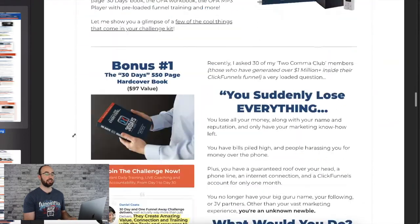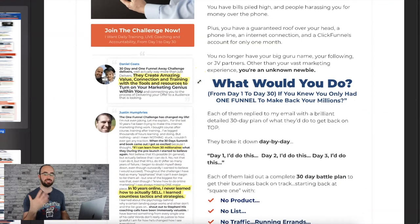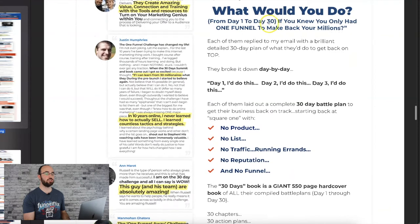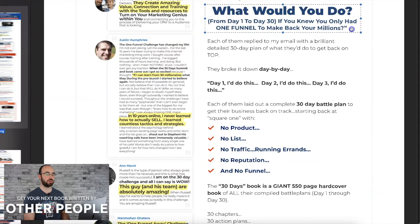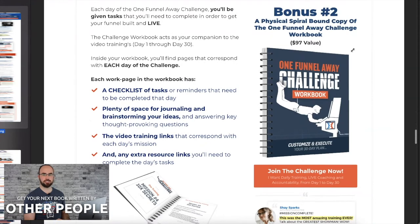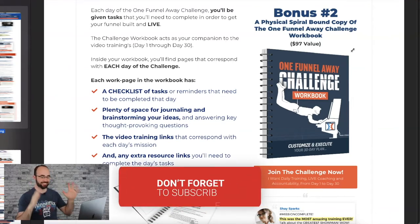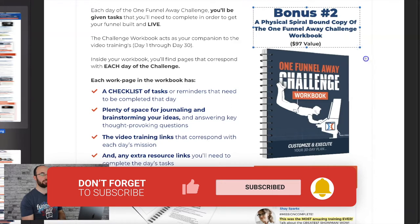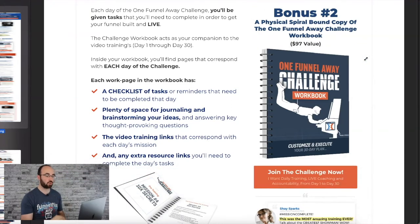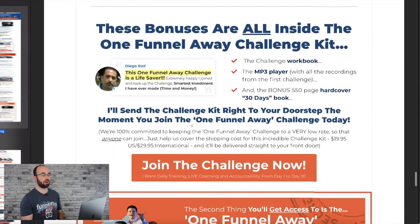Bonus number one: you get the 30-day, 550-page book — back then it was the actual physical book, not the ebook. They switched to ebook because fewer people see the physical copy, but there's still so much value in there. Funny story: Russell's kid walked up and saw the book and asked, 'Dad, when did you write another book?' Russell said, 'Well, I didn't.' His son asked, 'Did you cheat?' And Russell said, 'No, I had all these other people write it for me.' Bonus number two: a physical spiral-bound copy of the workbook — now replaced with digital. Then there's the MP3 player offer, which is entirely gone now.